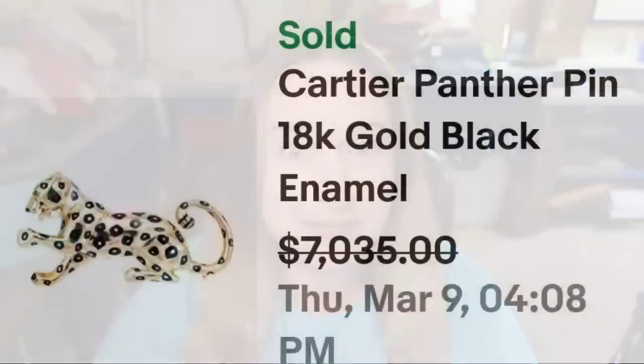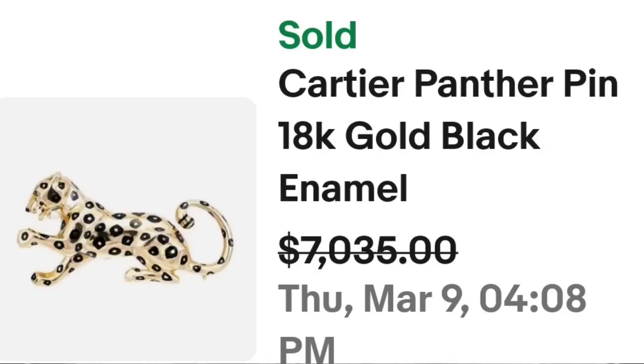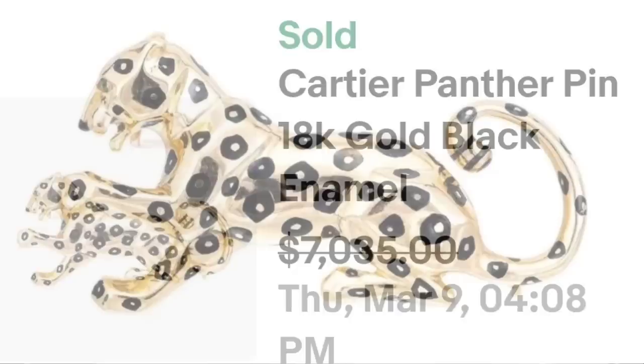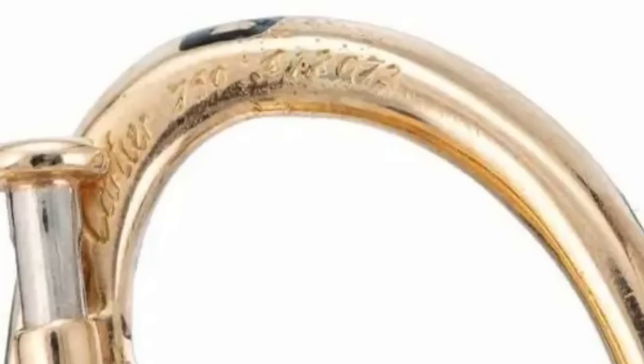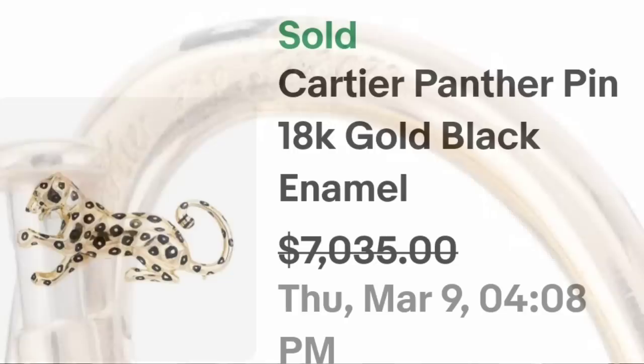We've got some more gold coming up and another animal brooch — animals definitely can bring big money, especially when you attach a name like Cartier. This is a Cartier panther pin, 18-karat gold and black enamel. They accepted a best offer on $7,035. Up close the work on that panther is really really well done. On the back it is clearly marked — underneath the pin it says Cartier 750, so again that 18-karat 750 stamp, as well as some patent numbers.